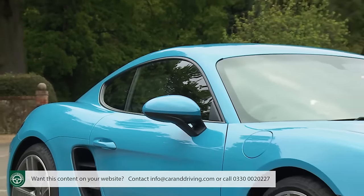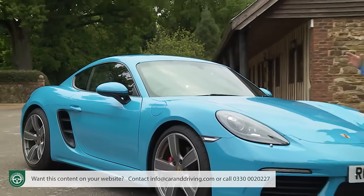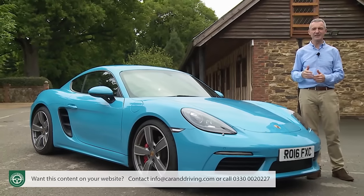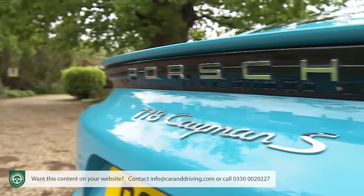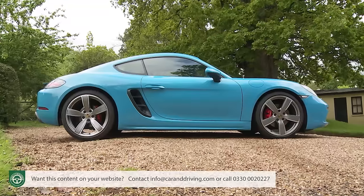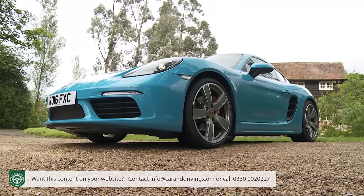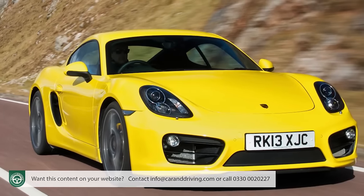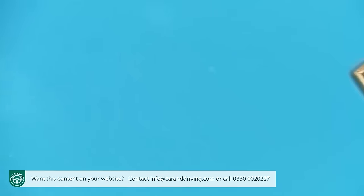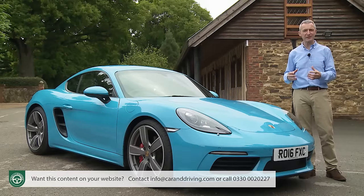Does it look like a 911? The uninitiated might think so, but visually, the Cayman is no longer a lesser, rather clumsy copy of that car. Instead, this is a different, slightly smaller, more agile-looking coupe that in this 982 series form shares only its bonnet, boot and windscreen with the previous 981 generation Cayman launched back in 2012. This car exemplifies the German brand's belief in gently evolving its models rather than reinventing them every time.